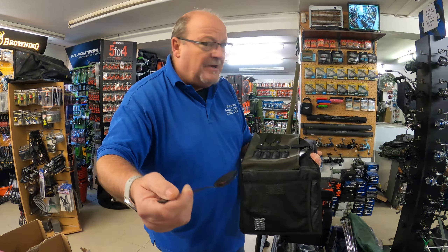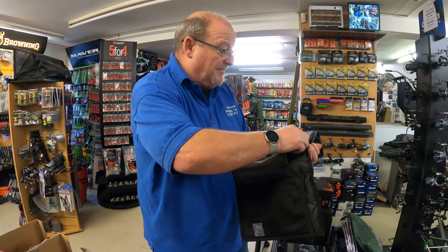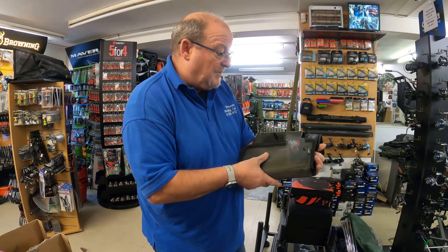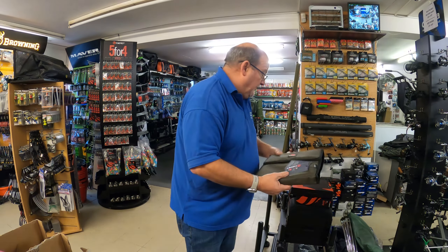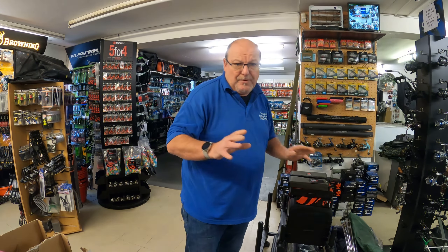And in the side there, you've got another velcro strap and a nice little plate to put your food on and eat off — again with the Signet logo on it. Everything is absolutely fantastic about this, and they retail for £21.99.